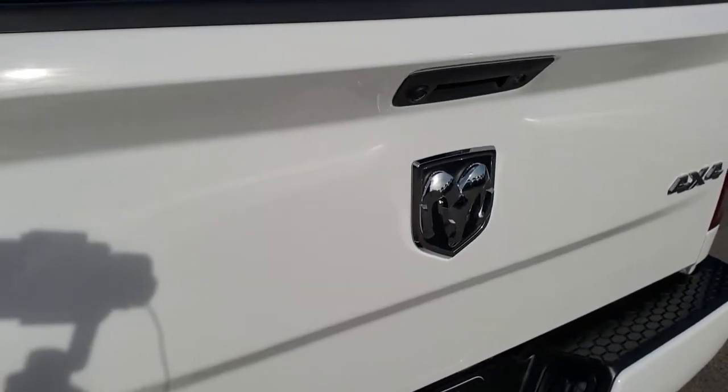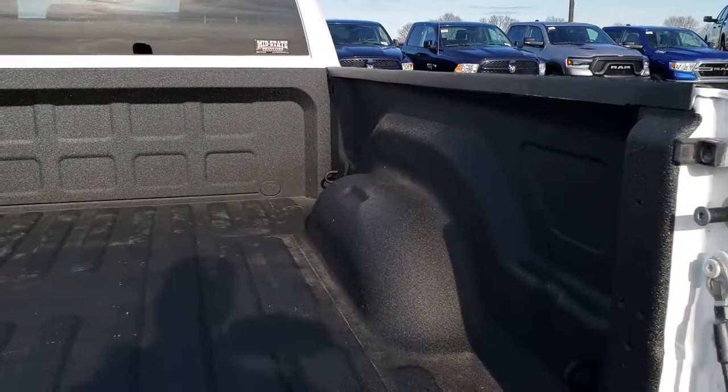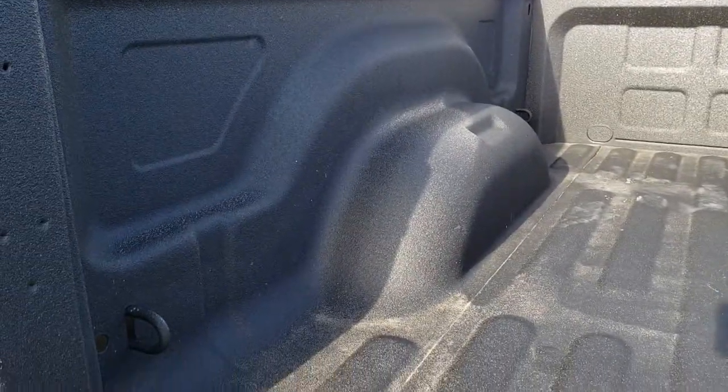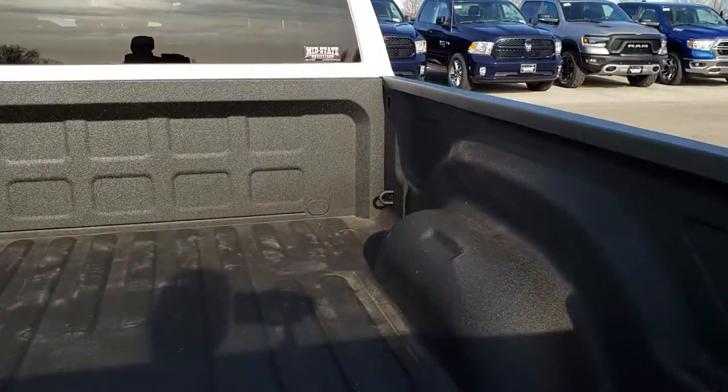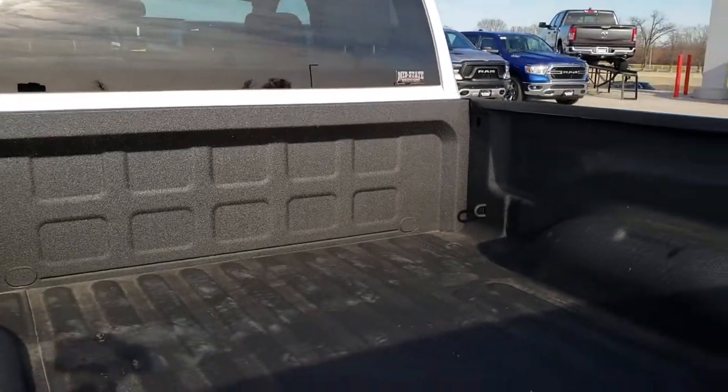The tailgate is in excellent shape. It does have a backup camera and a locking tailgate. Has a spray bed liner that was done by Mid-States here in Fond du Lac — they do an excellent job. They call it a factory liner spray because it mimics the stuff they use at the factory when they do factory spray-in liners.